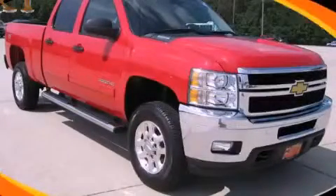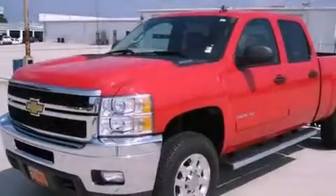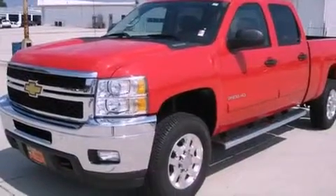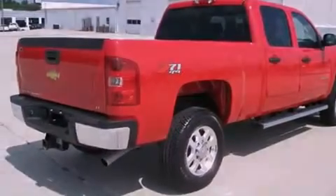This is a certified pre-owned 2011 Chevrolet Silverado 2500 — strong, durable and dependable. It has a 6.0-liter 8-cylinder engine, an automatic transmission and 4-wheel drive.